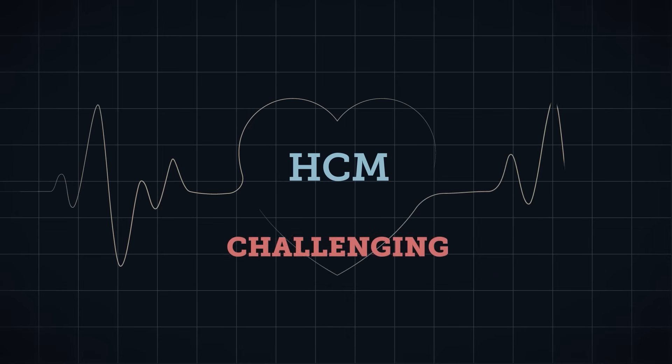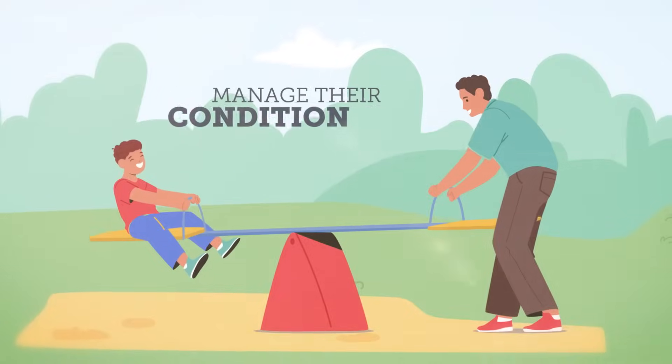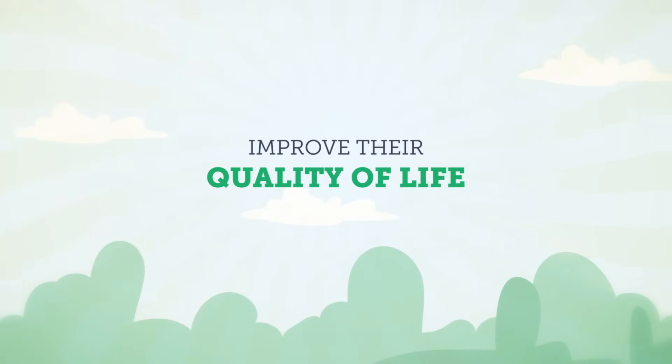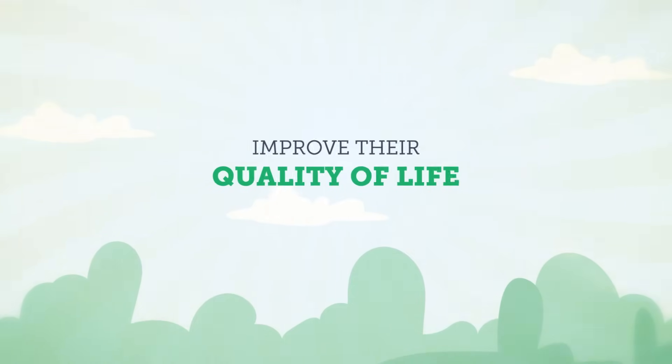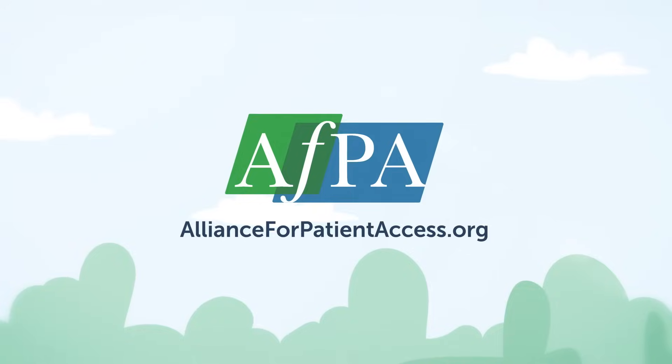HCM can be challenging, but with the right support and treatment options, patients can manage their condition and improve their quality of life. To learn more about HCM and patient access, visit AllianceForPatientAccess.org.